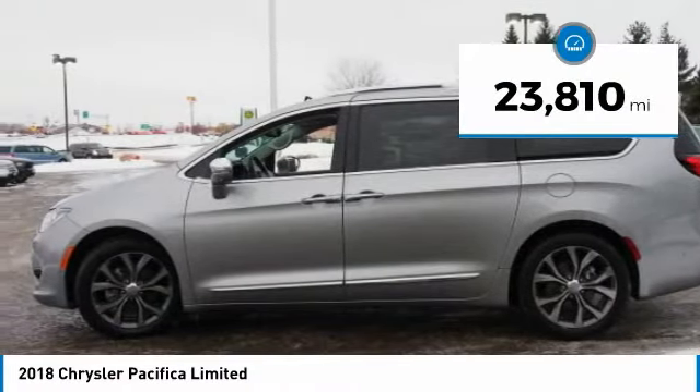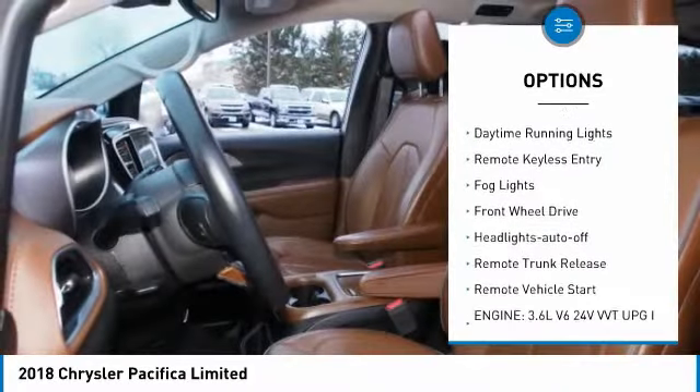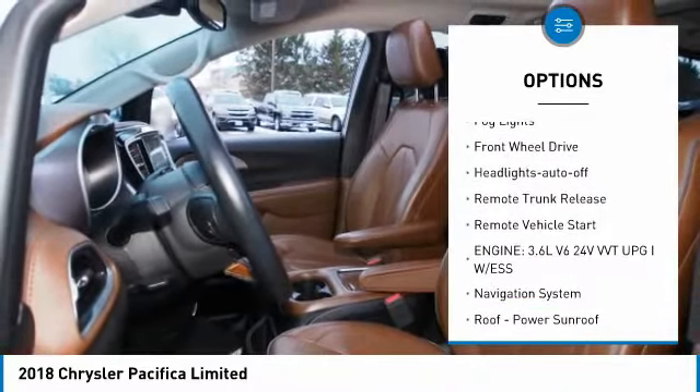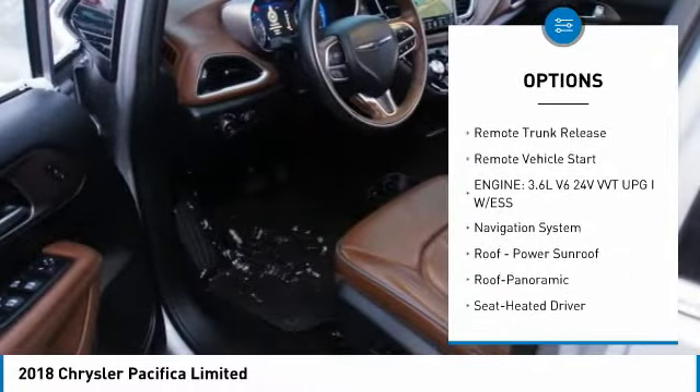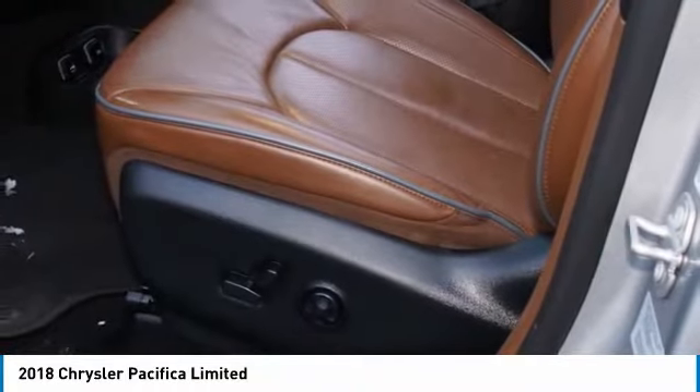Here are some of this vehicle's great options: illuminating heated side mirrors, traction control, daytime running lights, remote keyless entry, fog lights, FWD, headlights auto off, remote trunk release, and remote vehicle start.